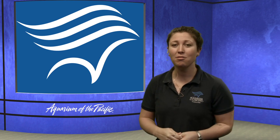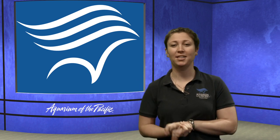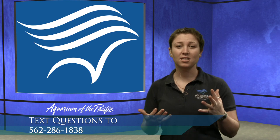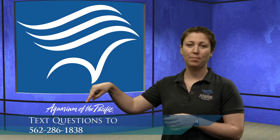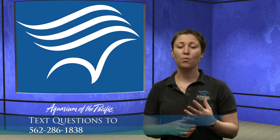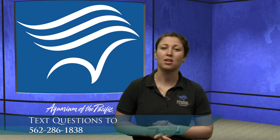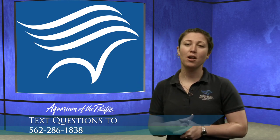Today we're going to be rolling through a couple really great programs during our online academy, and we would love to have you join us and participate. During our classes this morning, we're going to throw up this number: 562-286-1838. We'd love to have you text us, ask us questions, share your observations — anything you're wondering and want to know more about. We're all about teaching and learning together.